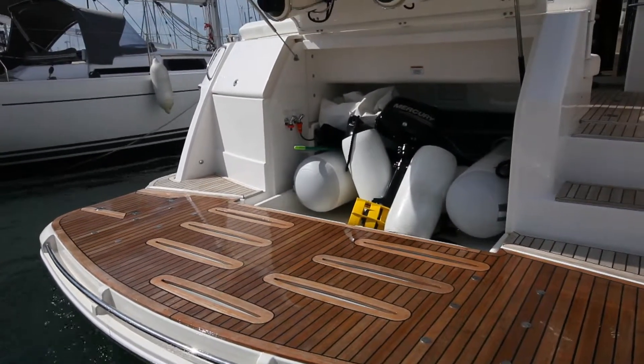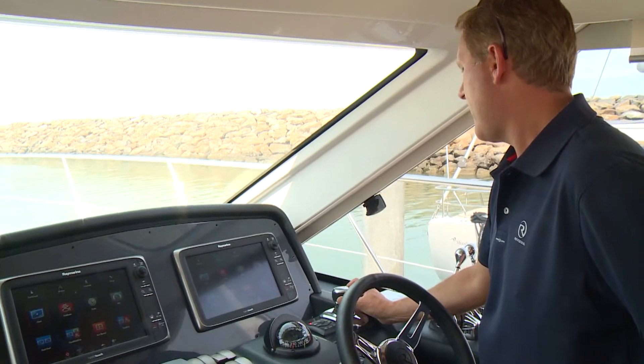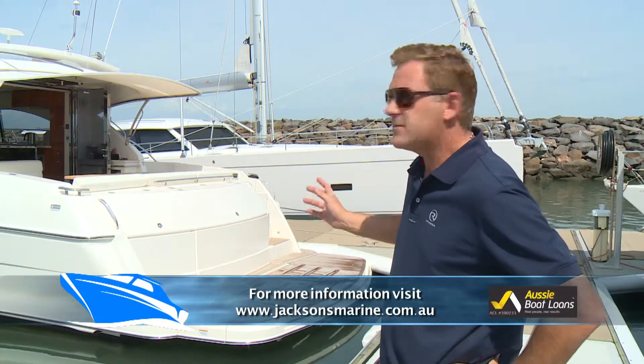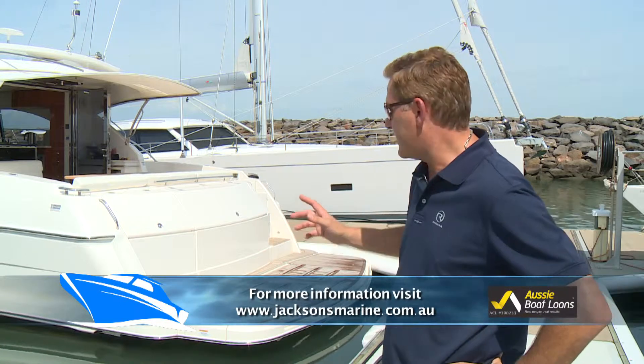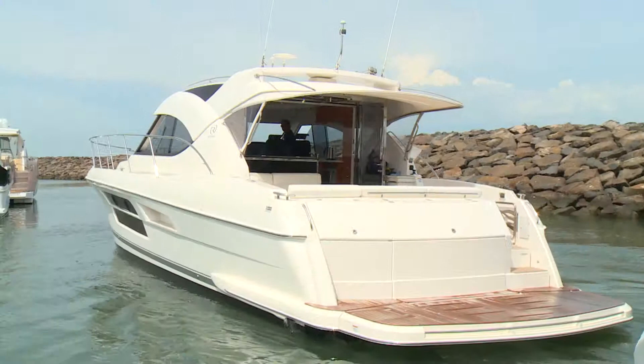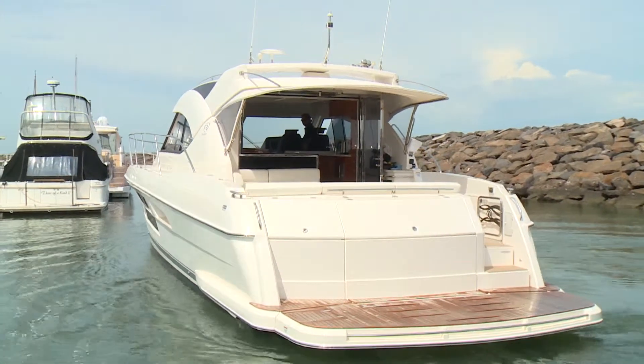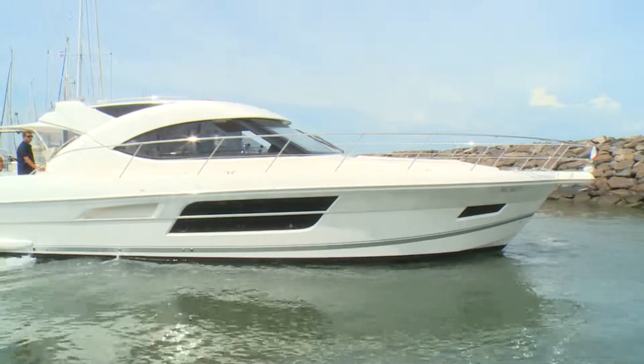In terms of driving a boat like this, all you need in Victoria is a boat driver's licence. A lot of customers find a boat like this easier to handle than a small single outboard boat. This one has joystick control and pod drives — individual propellers under the boat that can turn independently of each other — meaning this boat can go sideways, diagonally, and spin on its own axis, all controlled through a joystick.